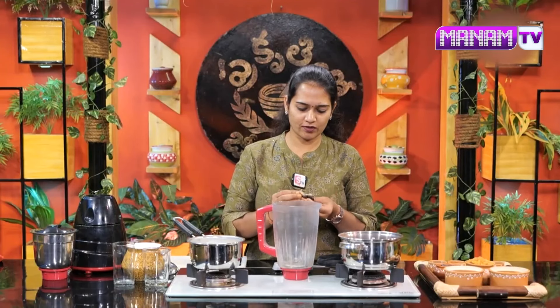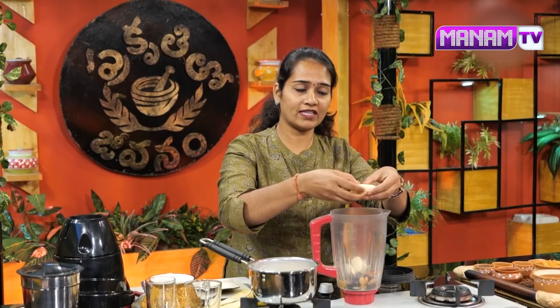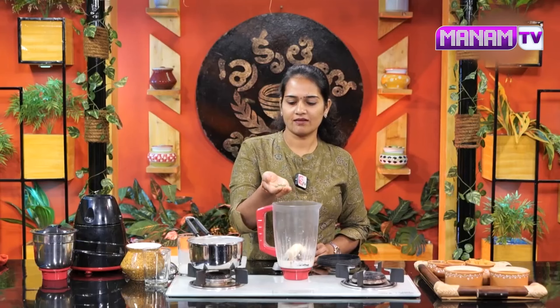Let's add some ingredients to the mixer jar. First, I have two dates. I have about 10 raisins, with skin or without skin — you can use 4 to 5 almonds. I will add 1 banana. I will add half a glass of milk. I will also add pumpkin seeds.